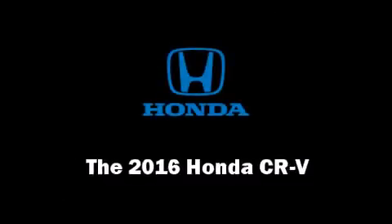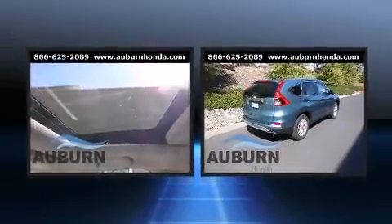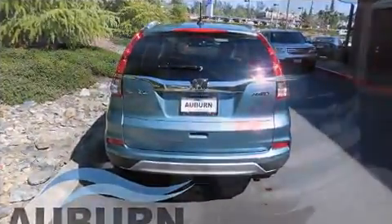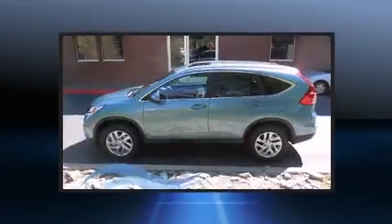The 2016 Honda CR-V features a continuously variable transmission, all-wheel drive, and a 2.4-liter four-cylinder engine. Top features include front fog lights, leather upholstery, one-touch window functionality, a trip computer, an outside temperature display, and power door mirrors.